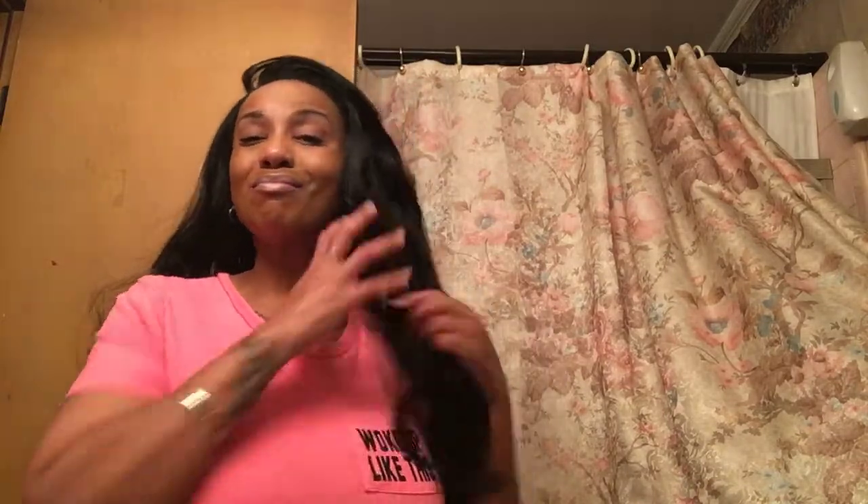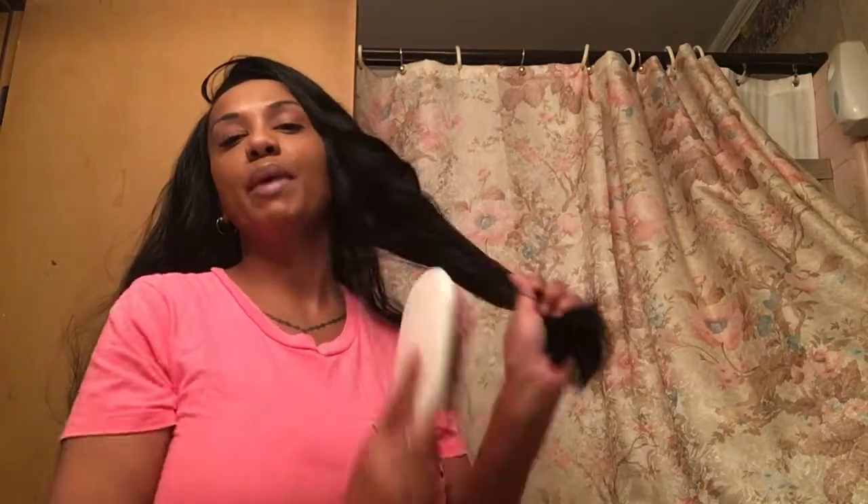Excuse me guys, the hair wants to go all over. This hair was a lot longer than what you see — it has a lot more length. I cut it, I literally just chopped it off, because it was getting just too tangly. Now it's a lot more manageable, as you can see.